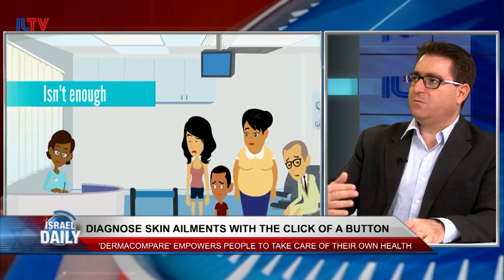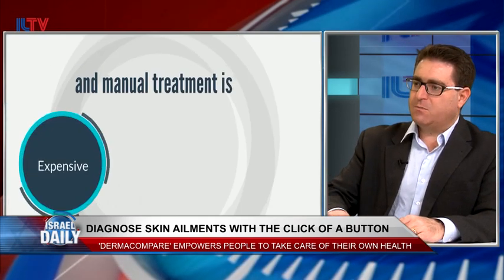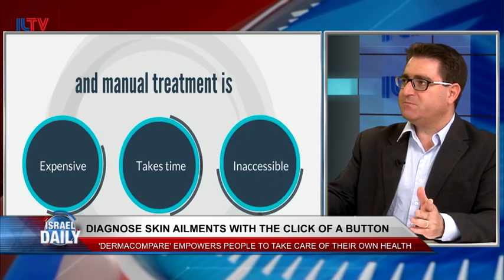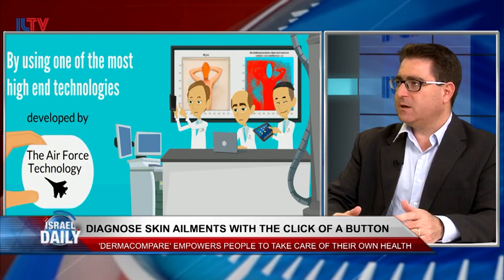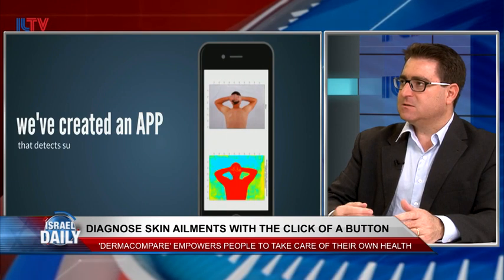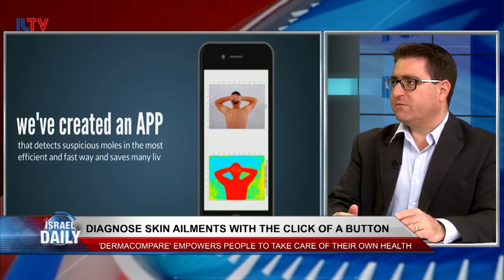The idea is that skin cancer will always start from new moles or moles that have changed. So if you can put your finger on moles that have changed, or moles that look suspicious based on the ABCD — asymmetric, border, color, diameter — we will find the beginning of skin cancer. So it will be a five-minute surgery instead of suffering from cancer.